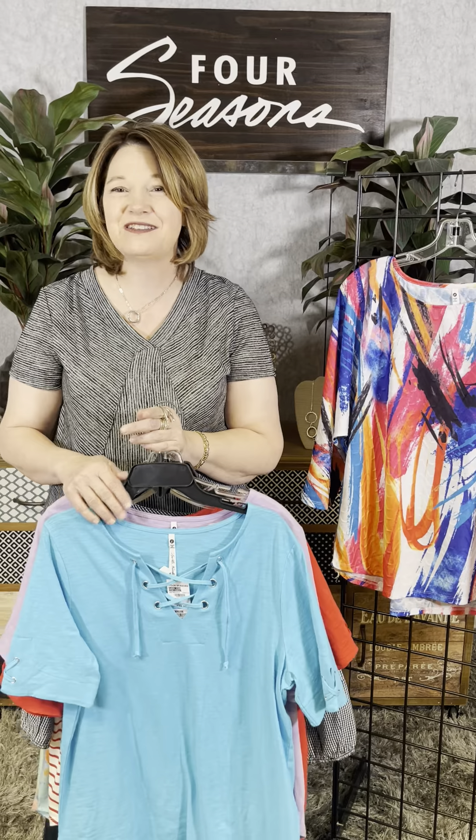So if you love nice, easy t-shirts, you're ready for summer. Four Seasons has great new styles arriving daily. Check them out in our stores or online at fourseasonsdirect.com.